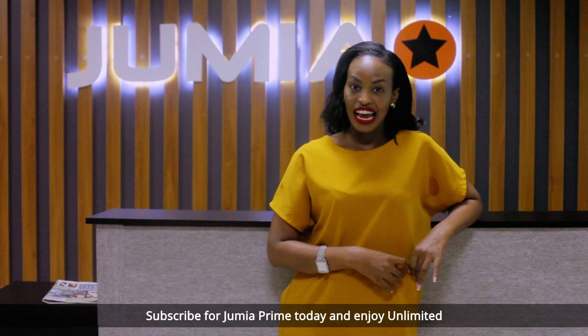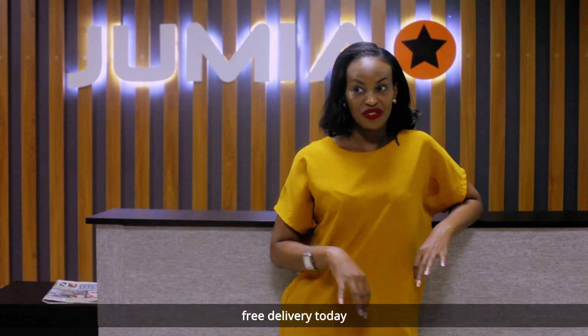Subscribe for Jumia Prime today and enjoy unlimited free delivery today.